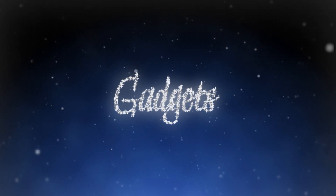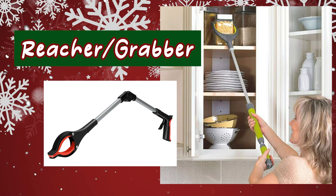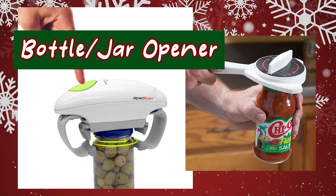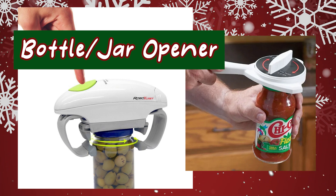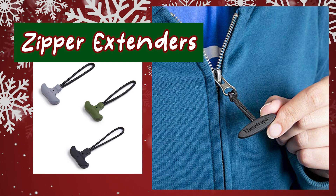Next, gadgets — a little fun and a little techie. An example is what's called a reacher or grabber, which can help you get things off the floor or act as an extender for cleaning and housework. Also, a bottle opener — they come in all different sizes and can really help with small to big jars, especially for someone with arthritis, hand issues, or arm weakness. And along the gadgets line, zipper extenders are great for people with upper body weakness or shorter arms, especially this season with coats and outdoor apparel.